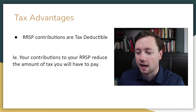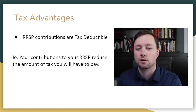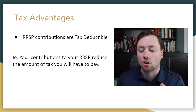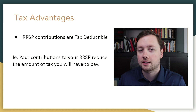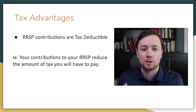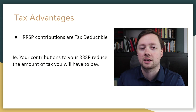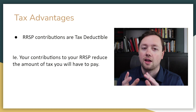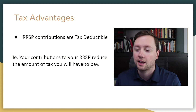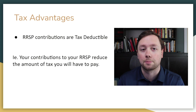Now the tax advantages behind the RRSP — let's talk about those because that's a real benefit. Basically the way people like to describe it is that RRSP contributions are tax deductible. What that means is that if you contribute money into your RRSP — say you put $10,000 into your RRSP account — that $10,000 is going to go toward reducing the amount of tax that you have to pay.